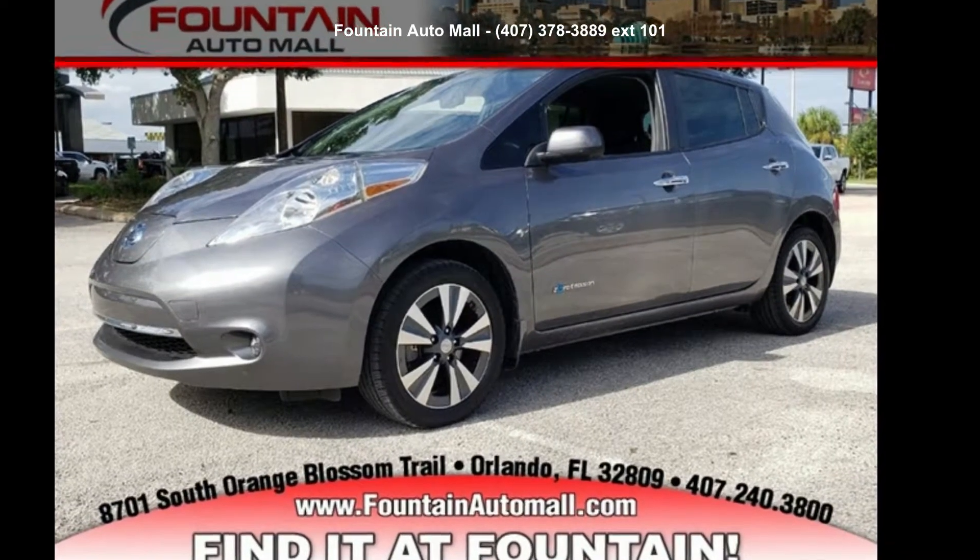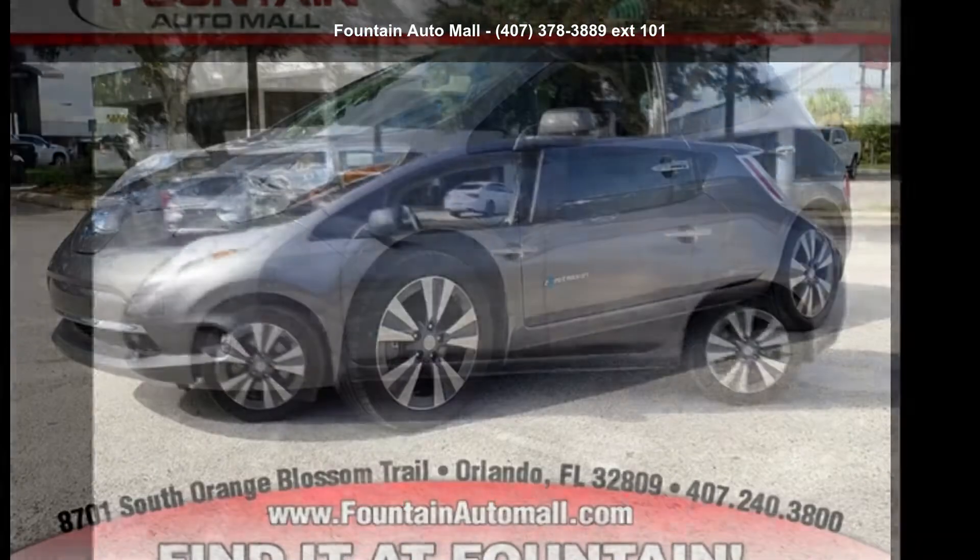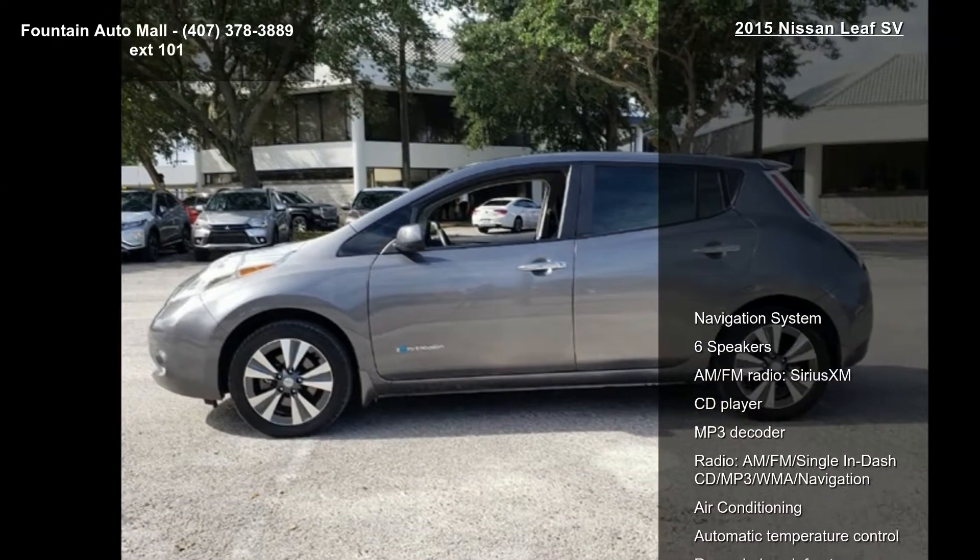Presenting the Nissan 2015 Leaf SV. This may be the set of wheels you've been looking for. This vehicle's top features include: